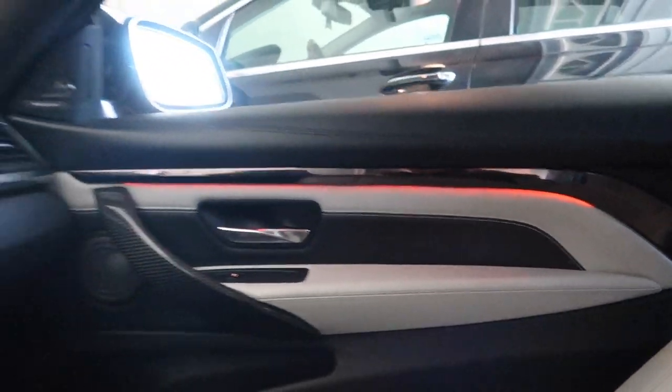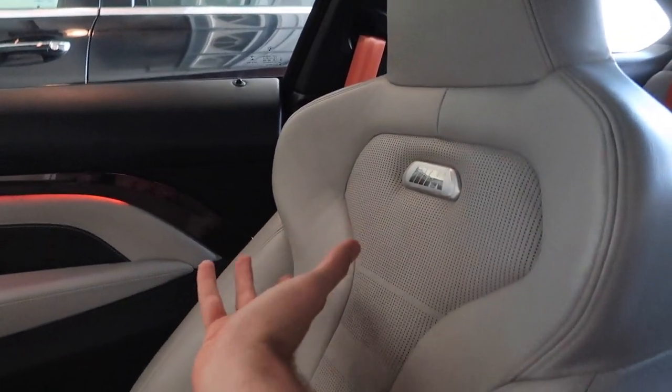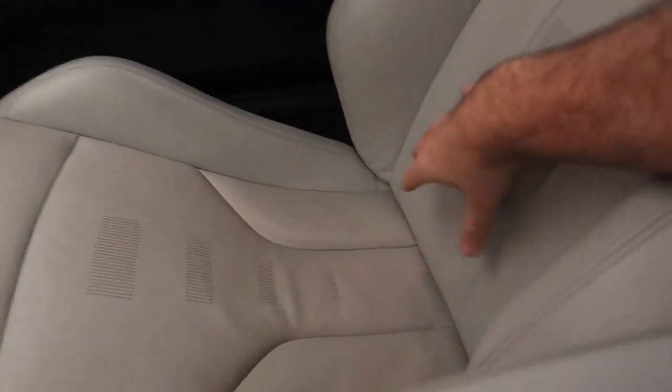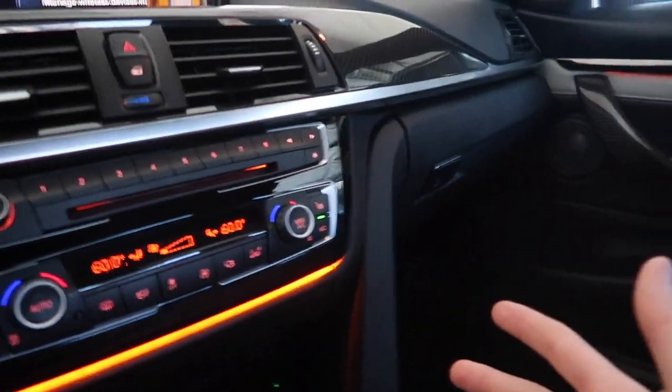Oh my god guys, if you guys get the opportunity to pick up an M4 interior for your 4 Series, or even an M3 interior for your 3 Series, you have to cop it. This interior is so comfortable — it comes with the ambient lighting and it just makes this car look so freaking good. I'm actually starving.